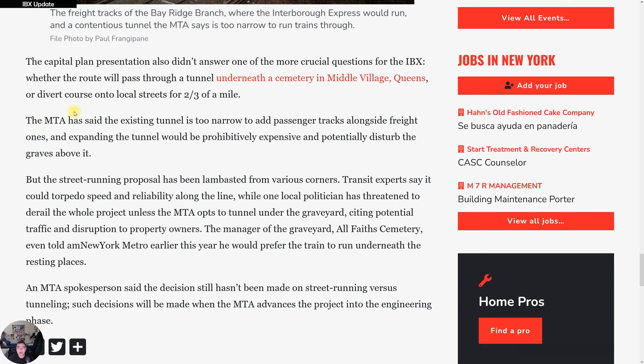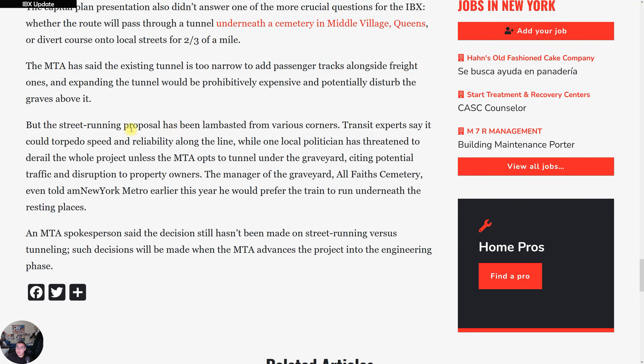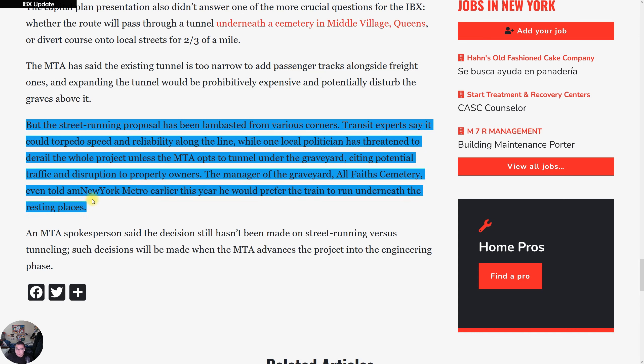The MTA has said the existing tunnel is too narrow to add passenger tracks alongside freight ones, and expanding it would be prohibitively expensive and would disturb the graves above it — which is something you definitely do not want to do. The street-running proposal, however, has been criticized from various corners, with transit experts saying it could torpedo speed and reliability along the line.